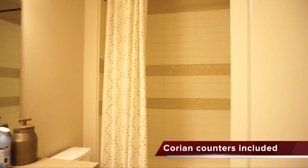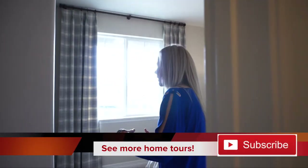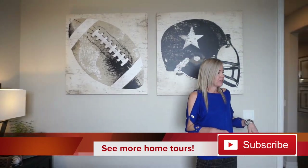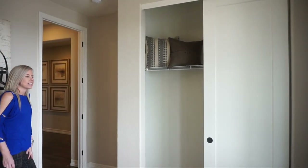In between these two bedrooms we do have a full bath, and then if we just keep walking, right across from the other bedroom we have our door to this bedroom. This bedroom does face the front of the house — some nice big windows in here, and again we have the slider closet doors.